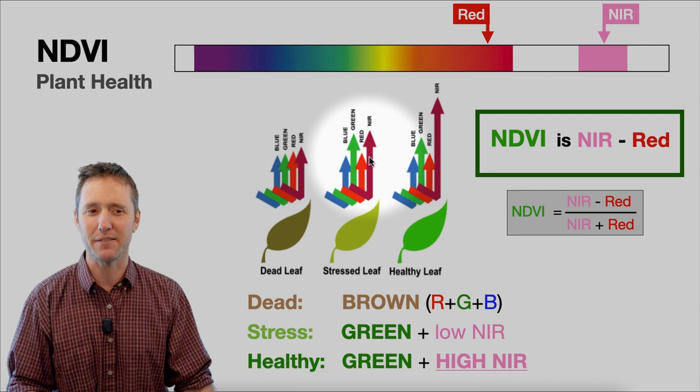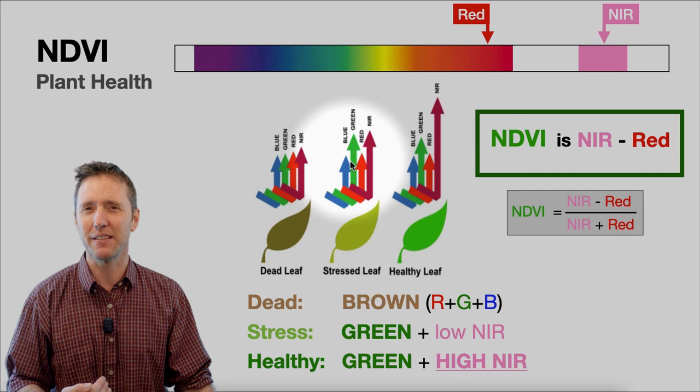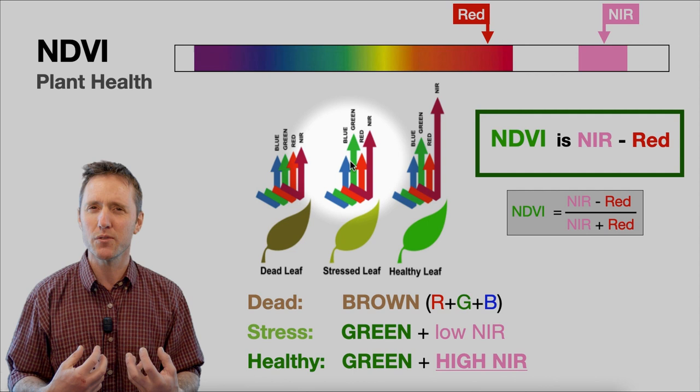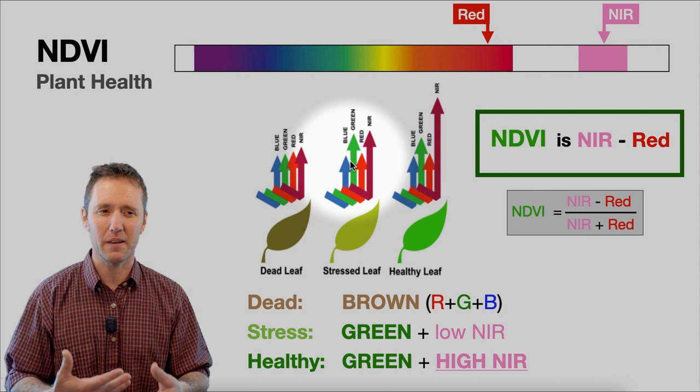To know why plants reflect mostly in the green: blue and red are absorbed by the leaf in photosynthesis — those are the wavelengths most useful for chlorophyll. Green is mostly not used by chlorophyll, so it bounces back, and that's why chlorophyll, the molecule that makes plants green, looks green.